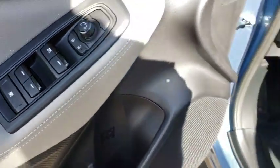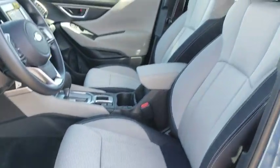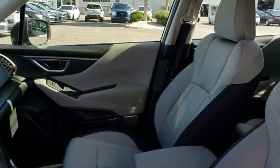AM FM stereo radio, rear defrost, CD player, bucket seats, MP3 player, child safety locks.